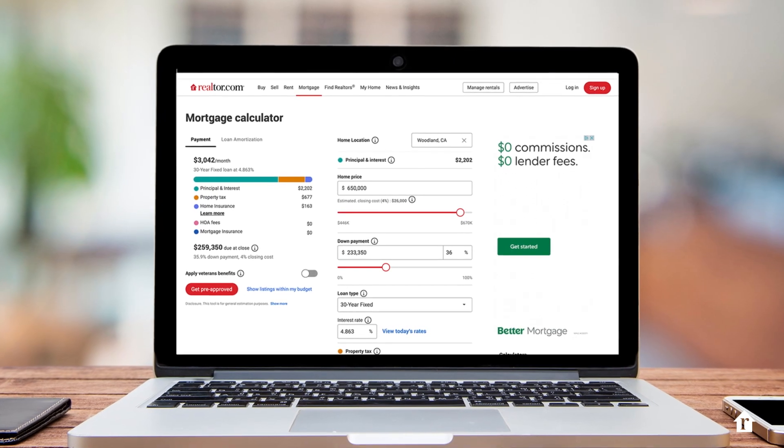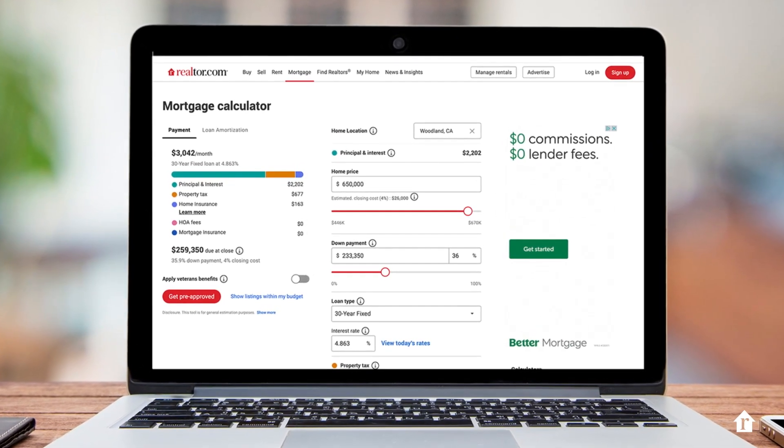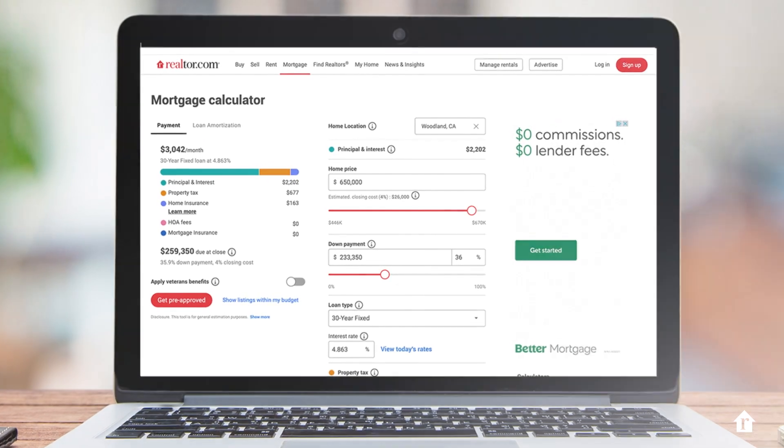The volatility is one more frustrating challenge for home shoppers. The best way to prepare is to use a mortgage calculator, like you'll find on Realtor.com, to see what these ups and downs in the mortgage rate mean for monthly costs in your target home price range — what I like to call rate-proofing your budget.